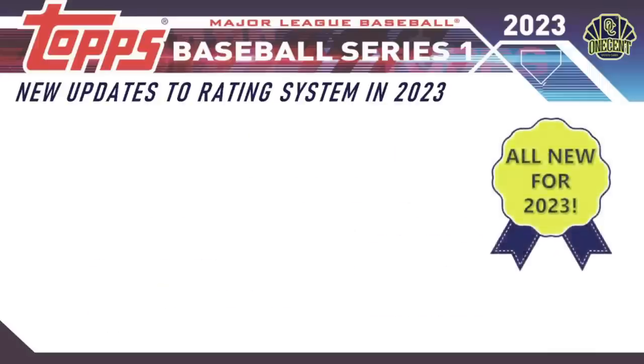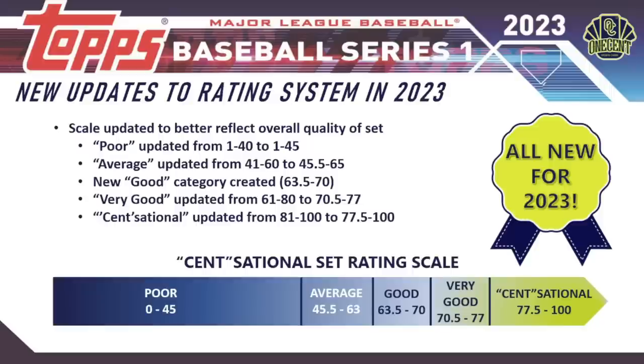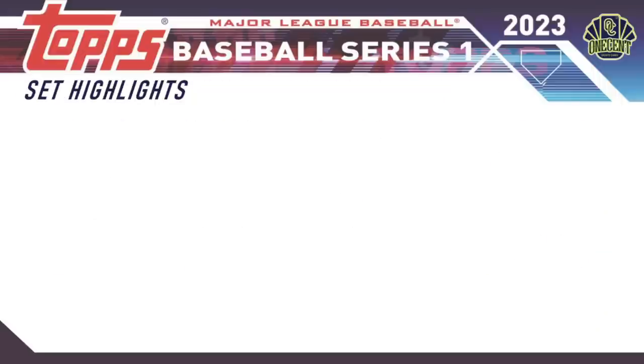I wanted to share some new updates to the rating system for 2023. I updated the rating scale to better reflect overall set quality. We now have updated categories for poor and average, a new 'good' category scoring 63.5 to 70, and 'very good' has been updated. The sensational set threshold is now 77.5 to 100, making it a little more lenient so more sets can qualify as sensational.